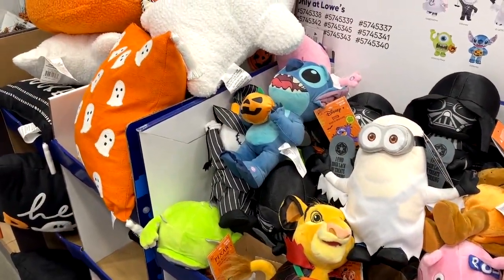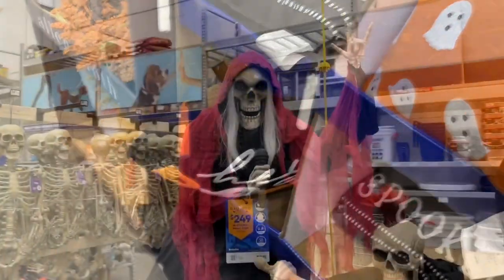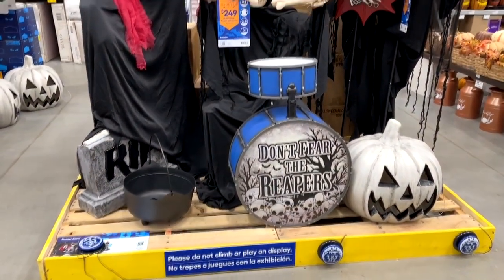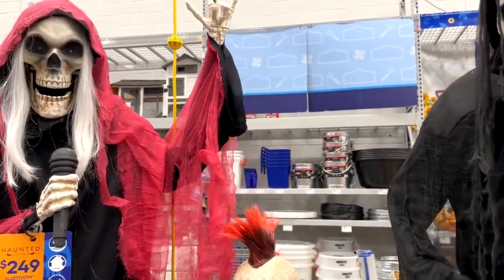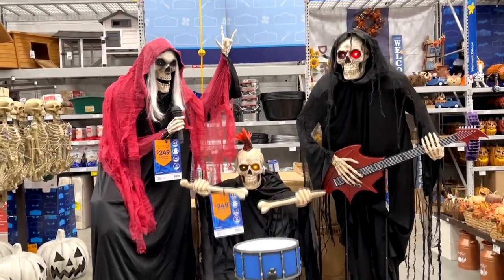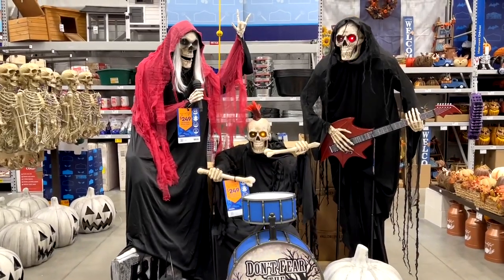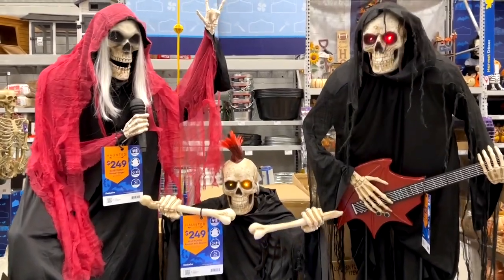They had a few plushies out — they always have plushies — and a couple of pillows. Then there's this band from last year. The singer was not plugged in but the others were, and they play music tracks that you provide for them. Their recording switches over to an advertisement where you can add your own tracks and sync these guys up to make them play music.